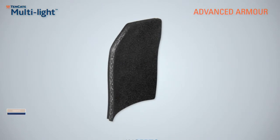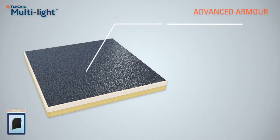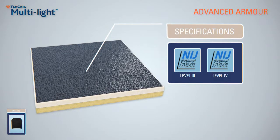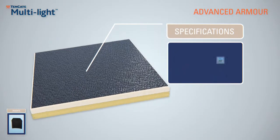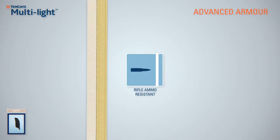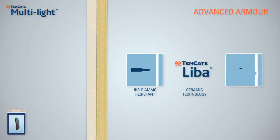Tenkata Multi-Lite complies with international standards that include NIJ Level 3 and NIJ Level 4. It can be made to protect against both lead core and armour-piercing rifle ammunition, and by using the patented Tenkata Lieber Ceramics Technology, superior multi-hit protection is provided.